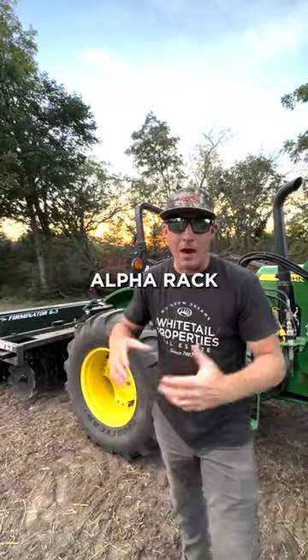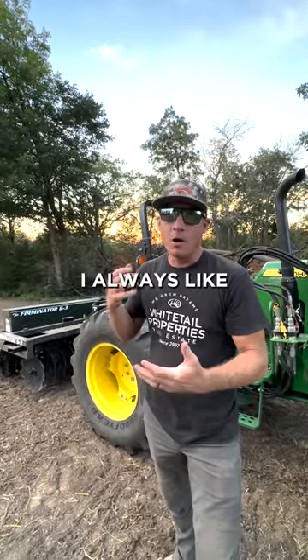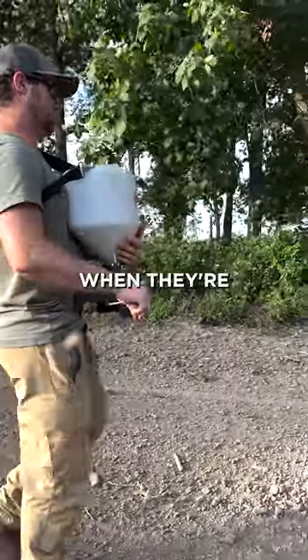This plot is going to be Alfa Rack, which is alfalfa and clover by Whitetail Institute. Before we could put that down though, I always like to put in an oats cover crop with it. The oats really protect those alfalfa and clover plants when they're growing.